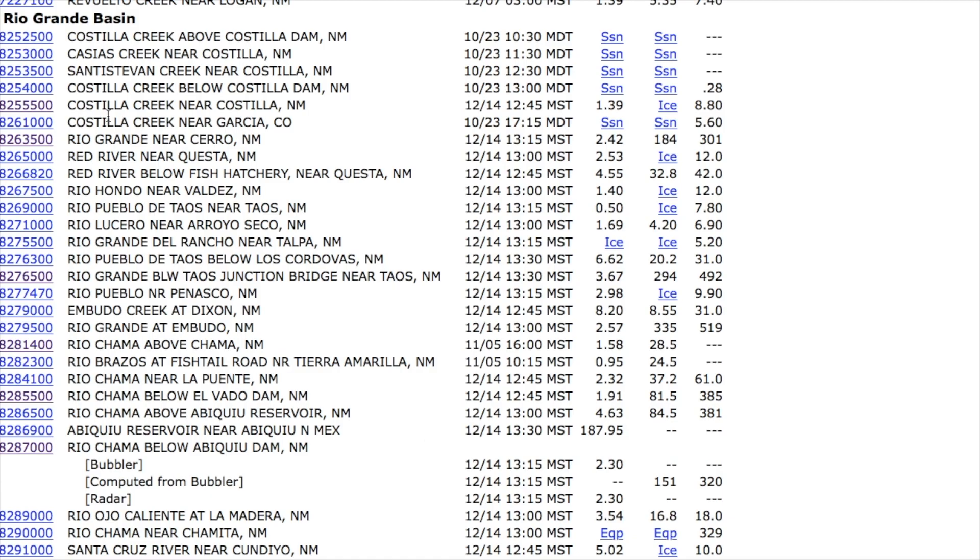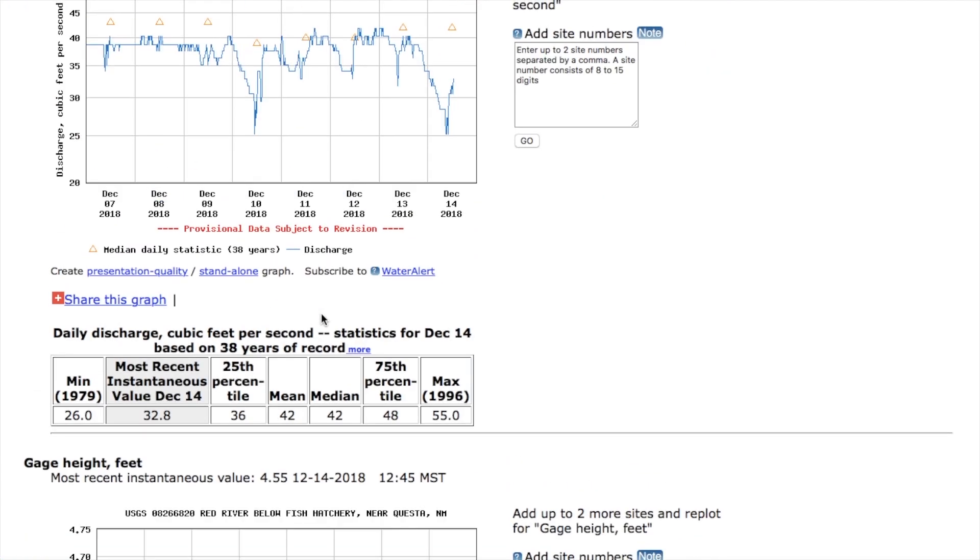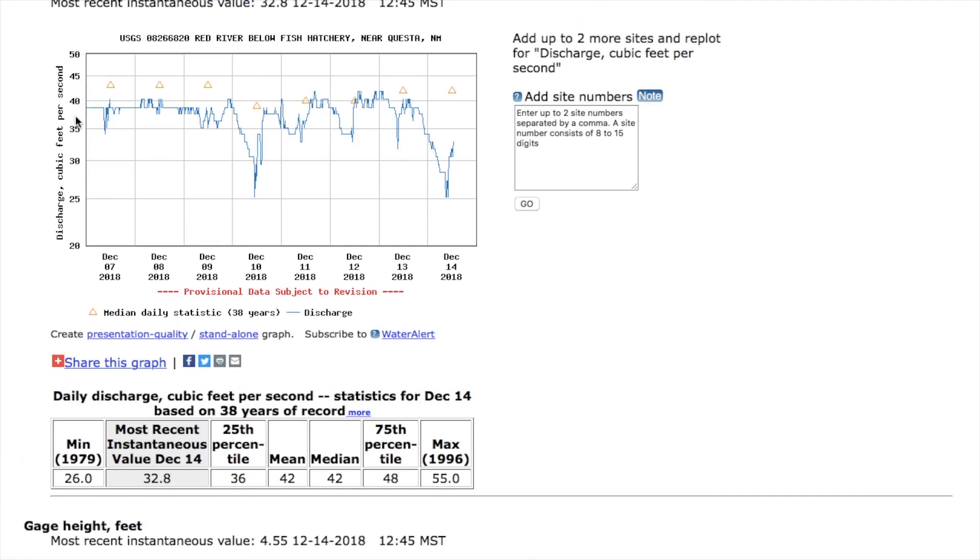It's also important to understand where stream flow gauges are in relation to tributaries on the main stems. It's important to sometimes identify a problem tributary. So if you know you're going to be fishing below the confluence of the Rio Grande and the Red River, you're also going to want to check the flow of the Red River just to be doubly sure. This gauge, being lower down — the last Red River gauge — is going to be the lowest gauge on the system. We can see the Red is definitely a smaller river with lower volume, hovering around the 40 CFS mark. Flows are stable, so the Red River is not going to be blown out.